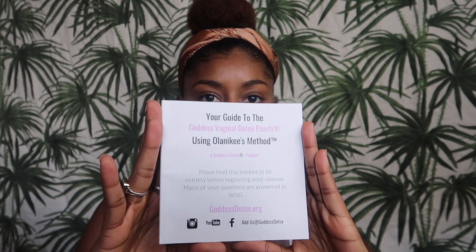You'll get this booklet with their Instagram, YouTube, and Facebook info. It says: your guide to the Goddess Vaginal Detox Pearls using Olanikis — I hope I pronounced that right — Olanikis method. Please read this booklet entirely before beginning your cleanse. We're gonna be doing this together. Many of your questions are answered in detail.